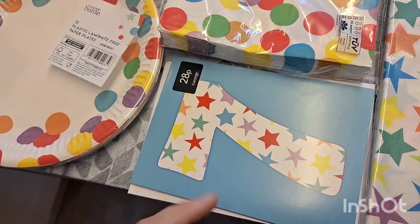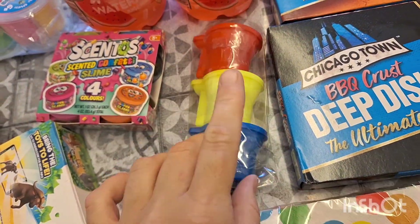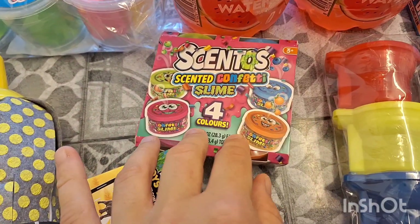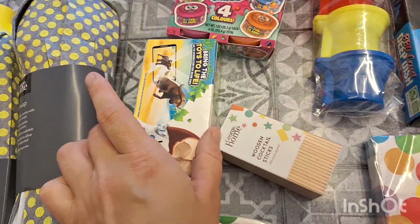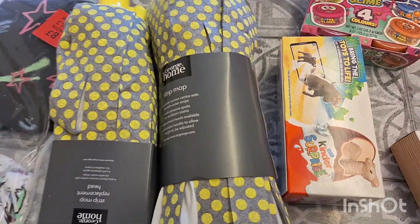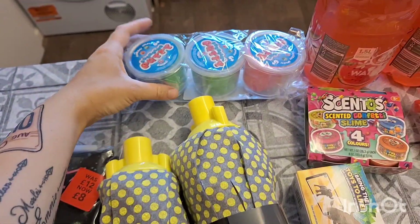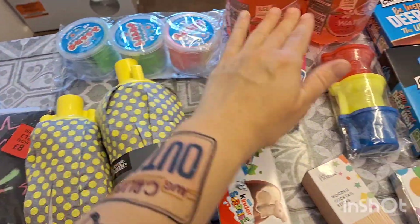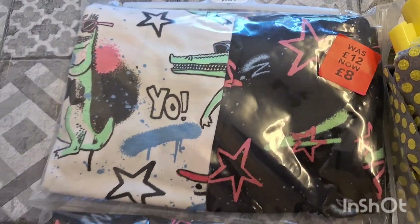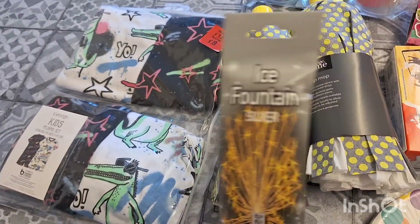Some napkins, some plates, a seventh birthday card, some cocktail sticks, three of these little toilet putties, some scented slime, some Kinder eggs, two mop heads — the stick came with one and I just bought another as a spare. Some putty bags just for party bags for the little ones.